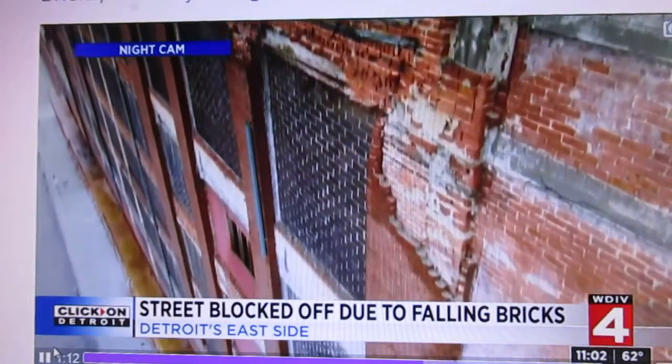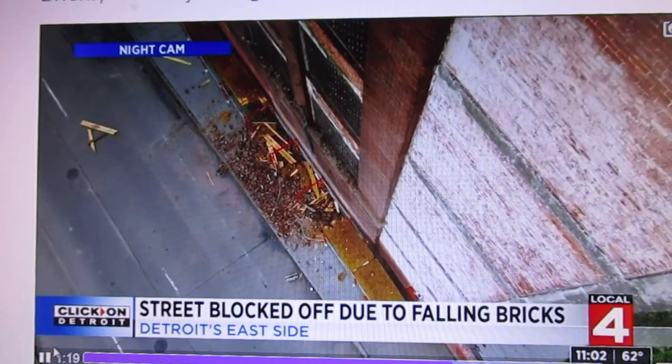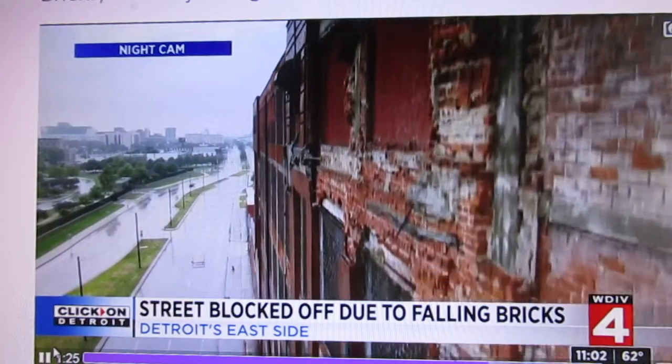As we tilt down on Drone 4, you can see the masonry crashing through that temporary sidewalk cover. The city has given the owner three days to get this situation rectified and has asked the neighborhood, who have been inconvenienced by this road closure, for patience.